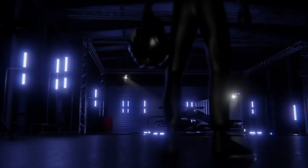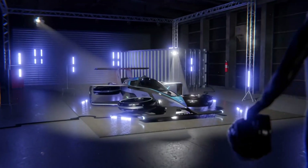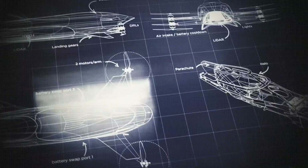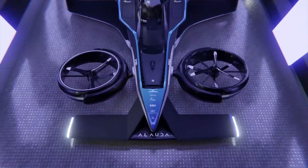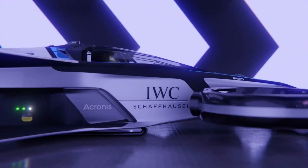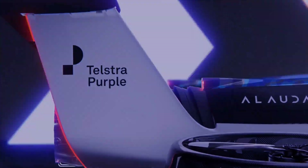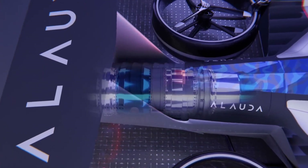Being a pioneering marvel from Allauda Aeronautics, the Airspeeder MK4 is their latest flying car design and also the world's fastest electric vertical takeoff and landing aircraft. Born in Adelaide, South Australia, this futuristic car embodies cutting-edge technology, unleashing a breathtaking top speed of 225 miles per hour within just 30 seconds.